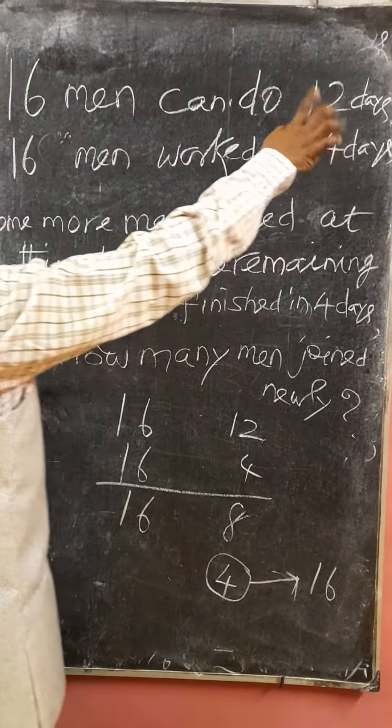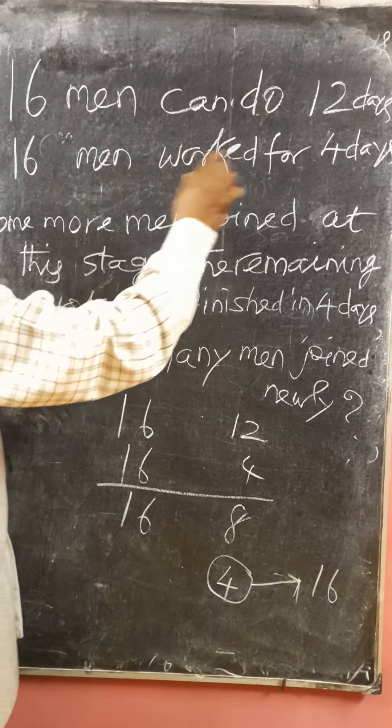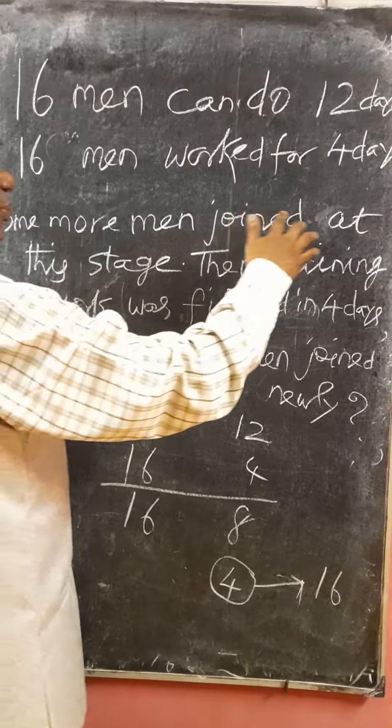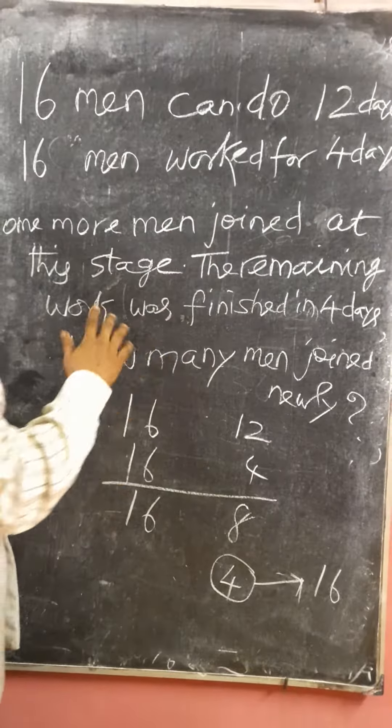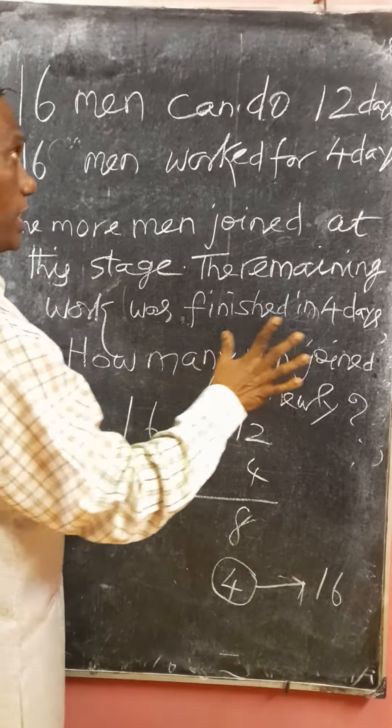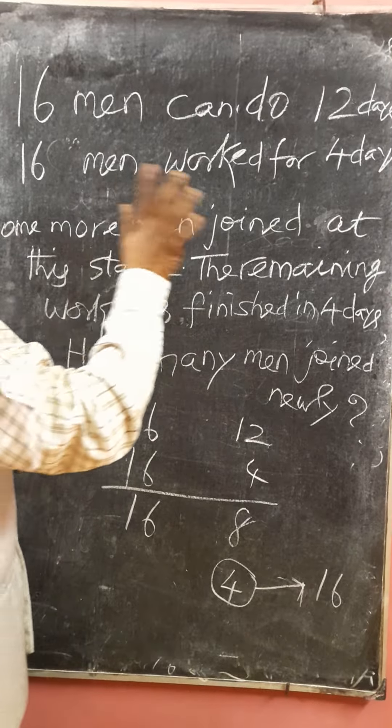Sixteen men can do a job in twelve days. They worked together for four days. Then after, some more men joined the work. The remaining work was done in four more days. How many new men joined? That's the main question.